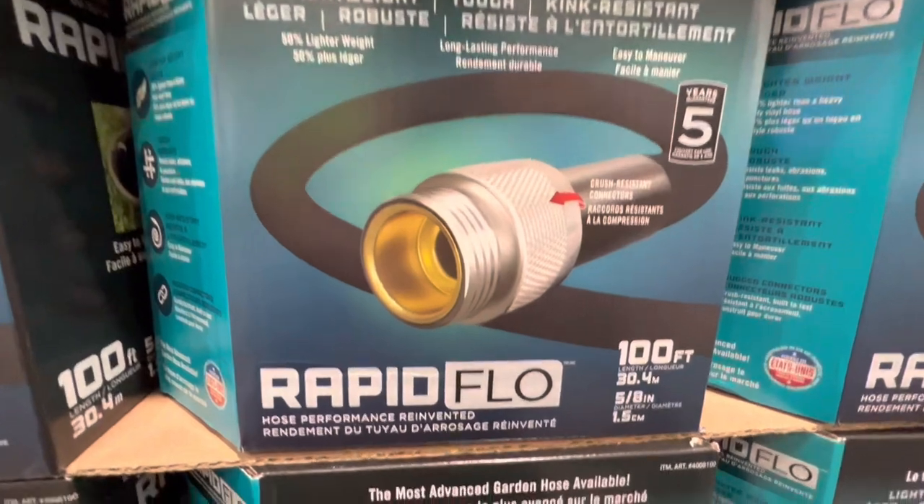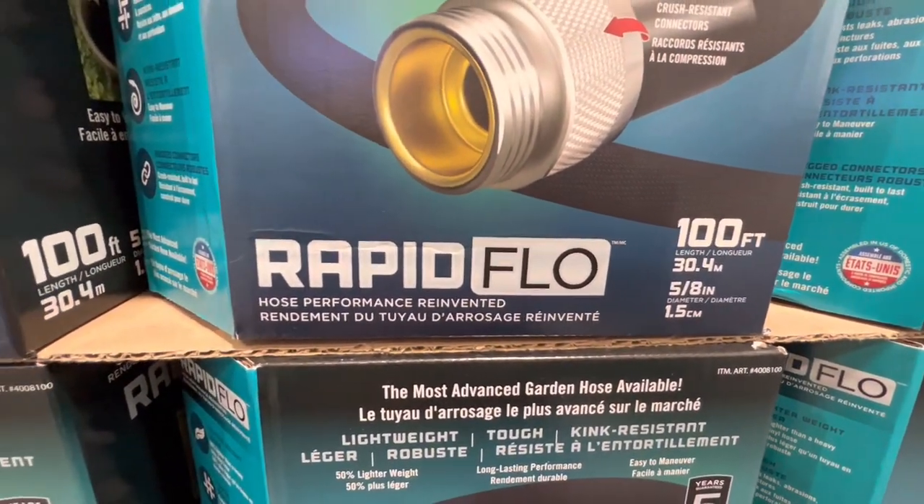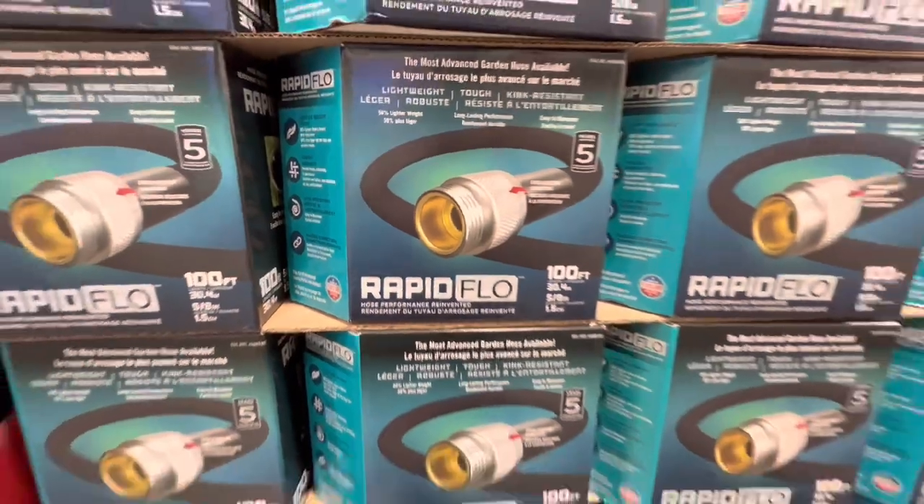The Rapid Flow hose is $64.99 — it's 100 feet in length and 1.5 centimeters in diameter.